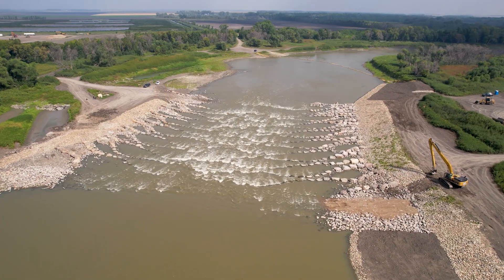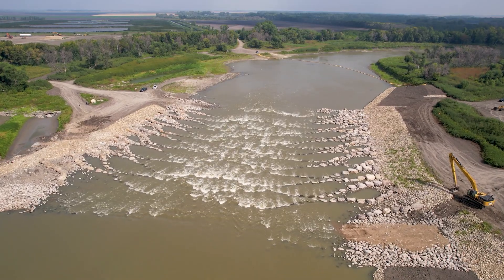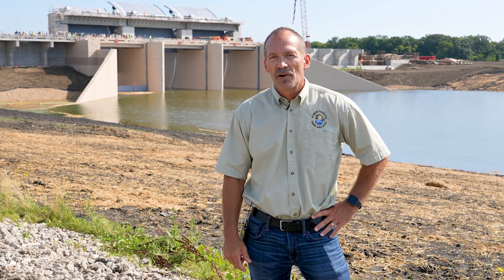Another mitigation feature found miles upstream that came out of this project was the construction of rock rapids at Drayton Dam. It eliminated the last major barrier to fish migration on the Red River system.